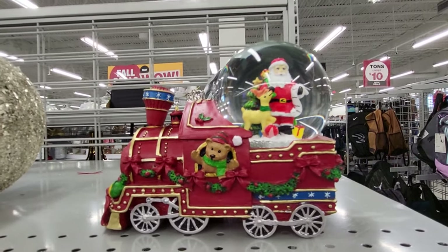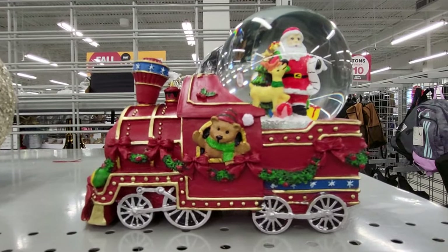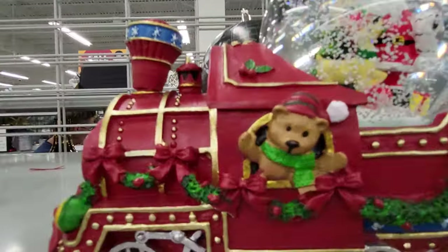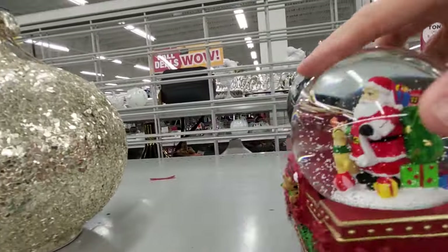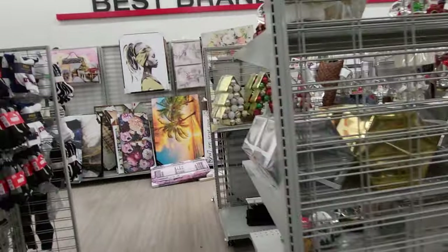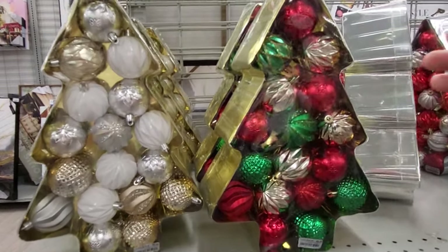Hey everybody, this is Sandy with Cartoons and Disney and I'm at Burlington Coat Factory in Florida and they are putting out their Christmas stuff. This is so cute. This is a snow globe train and it's got a little panda bear hanging out the window. Santa Claus. This is the other side. So I'm going to show you what they have so far and they have little Christmas tree shaped boxes of ornaments and these are $9.99.